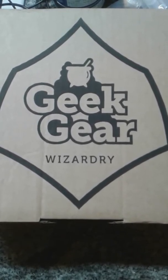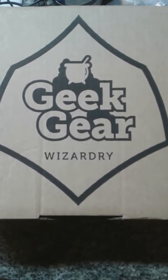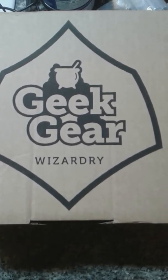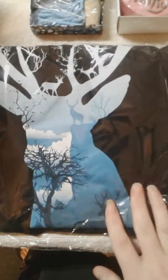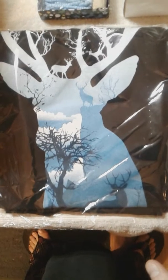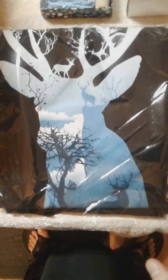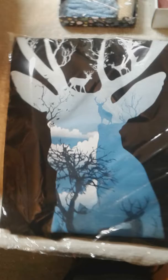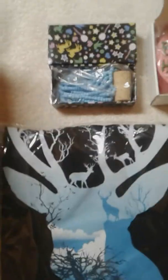Hey everybody, this is the Geek Gear Wizardry unboxing from July. As we've all seen, we're all posting our videos here lately, and Geek Gear has done something different with this month's shirt — it came in a bag. I've never gotten a shirt in a bag, so that was kind of a fun little treat. This is the Patronus-looking shirt with the deer on it.